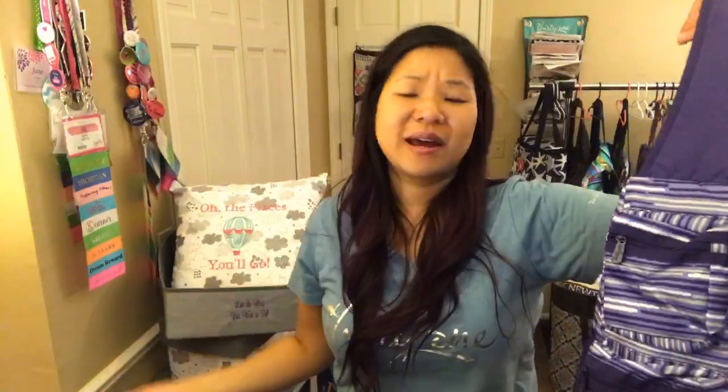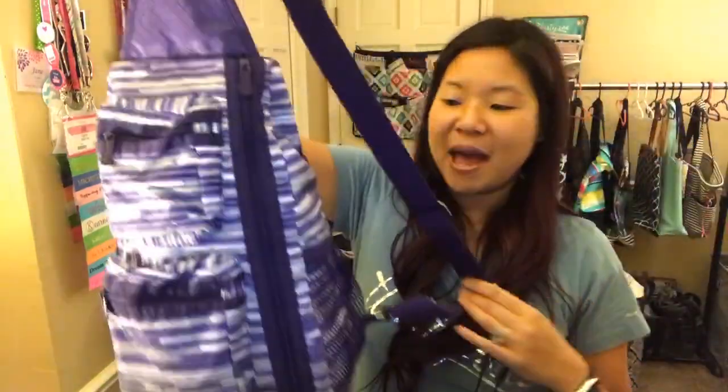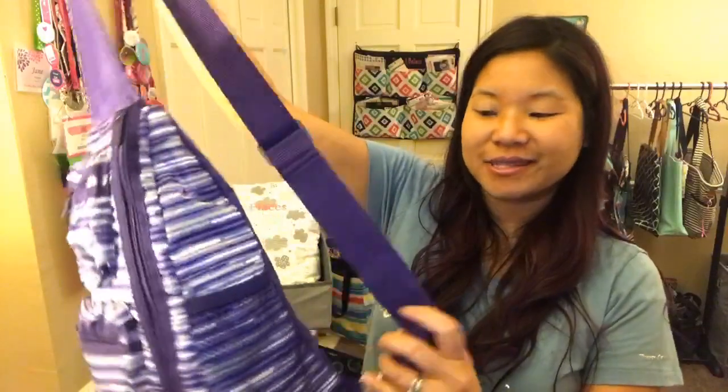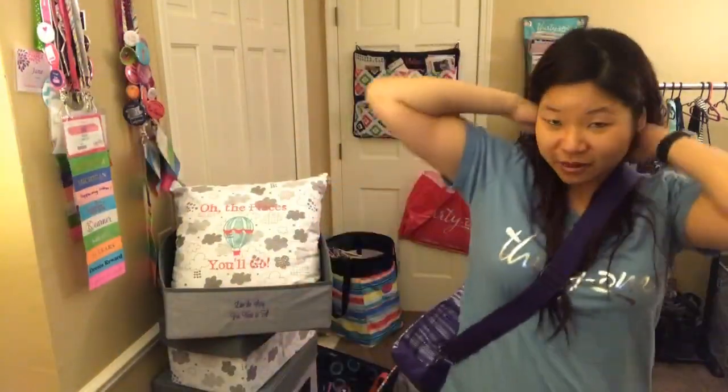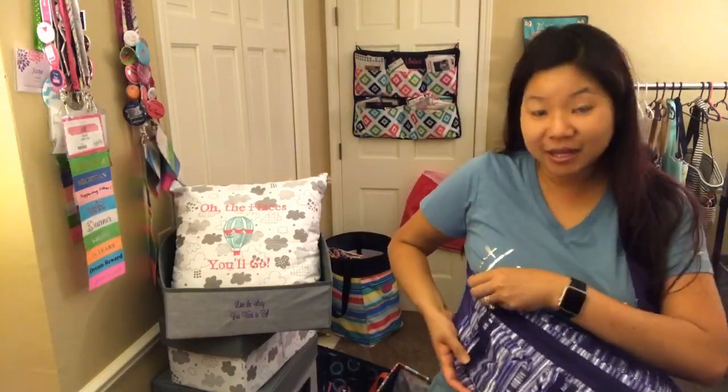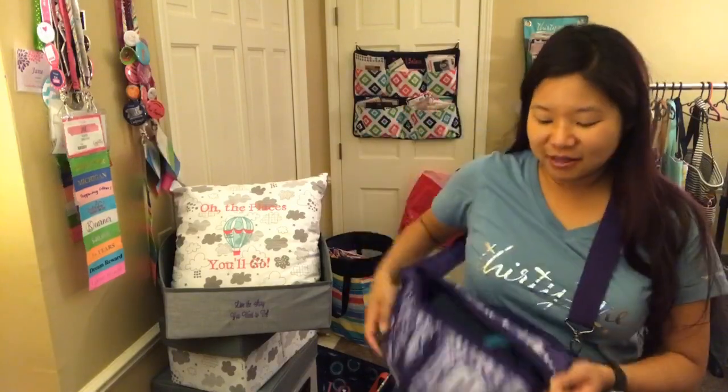We also have the sling back bag in the Geo Stripe — essentially a cute little one-strap backpack instead of a fanny pack. You can easily slip it around and get what you need. That's in the outlet sale.